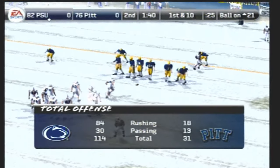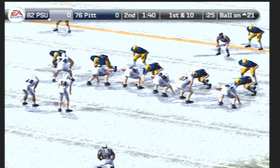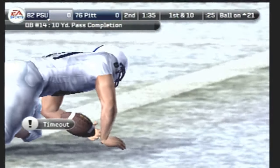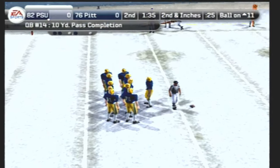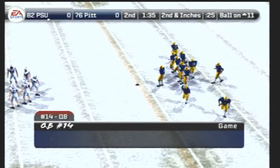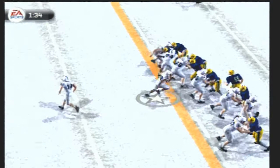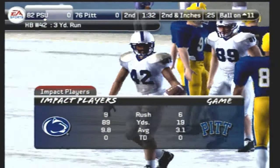First and ten, ball on the 20-yard line. Penn State comes out in the shotgun — he'll dump this one off, jakes off a tackle, and he's taken down at the 11-yard line. Penn State will take a timeout — that was their first. From the 11-yard line, second down and short — tackle made at the 8. Penn State will take a timeout, that's their second of the half.